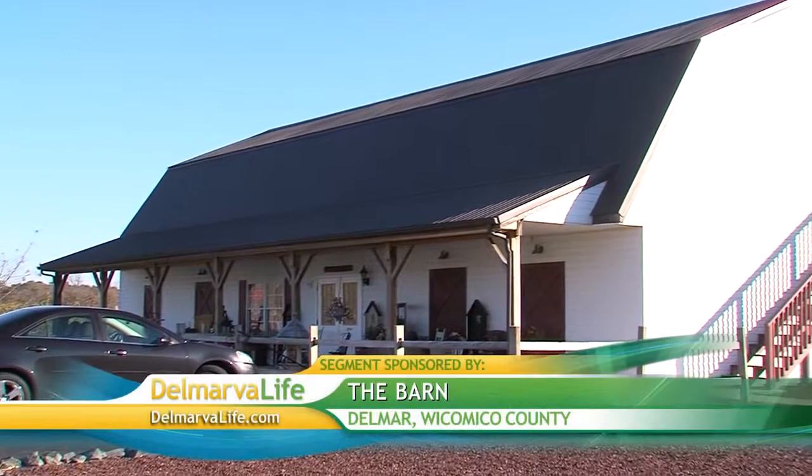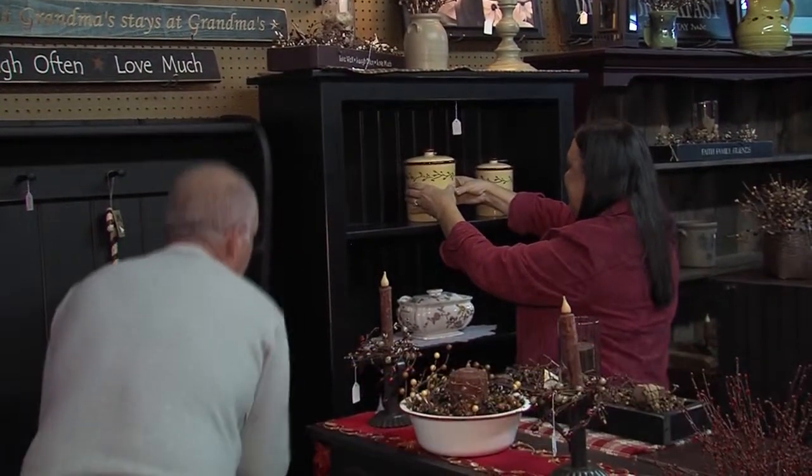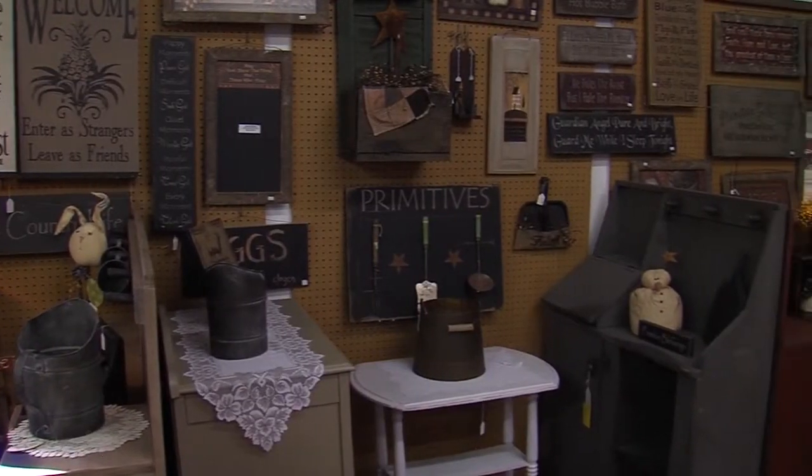For more than 20 years, this barn has been a creative outlet for Ray and Nancy Eichholz. They moved there about 21 years ago, and at that time had an empty horse barn. Nancy got the idea to start a little craft shop in there, and after a lot of thought, they did it — and it just took off.